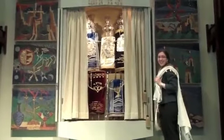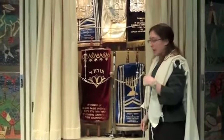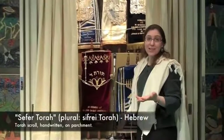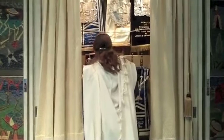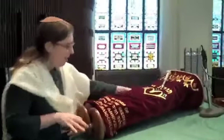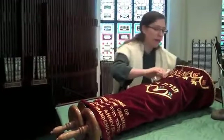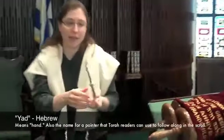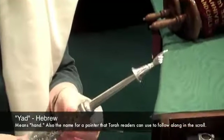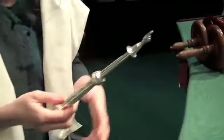Rabbi Emma has just opened the ark, and as you can see, there are Torahs inside. So let's actually take out a sefer Torah, a Torah scroll, and we'll take a look inside to see what it looks like. We carry it almost like a baby. On the sefer Torah is what's called a yad — this is a yad, you can see. It means 'hand' in Hebrew, and you can see that it's actually shaped like a hand. This is the pointer that's used during the reading for the person who's reading from the Torah to be able to follow along with the words.